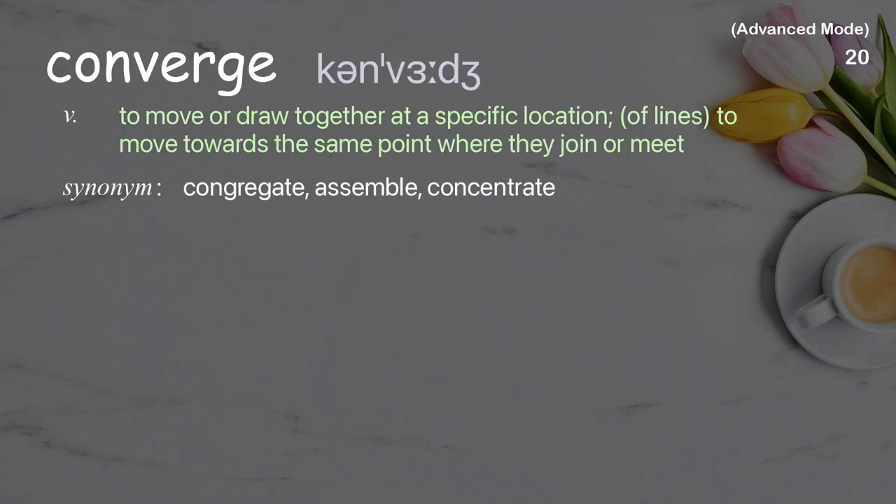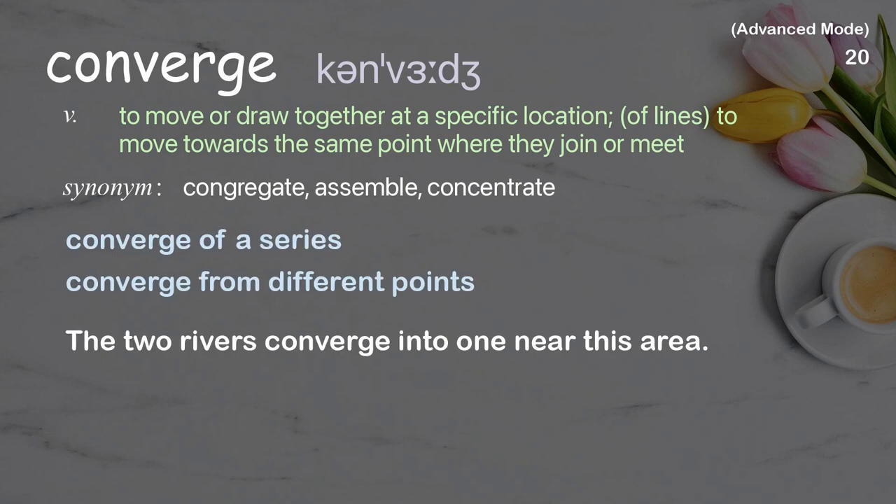Converge: To move or draw together at a specific location; of lines, to move towards the same point where they join or meet. Examples: Converge of a series, Converge from different points. The two rivers converge into one near this area.